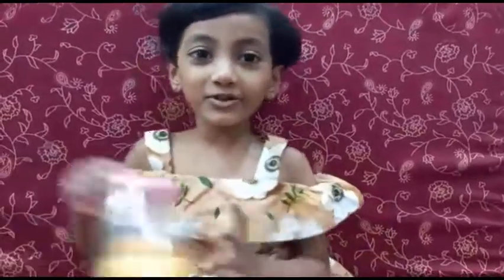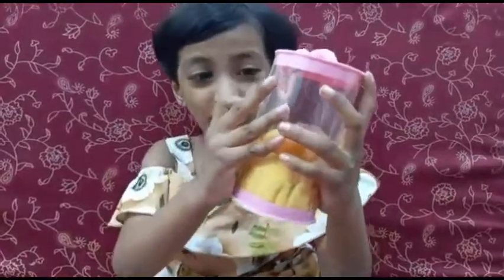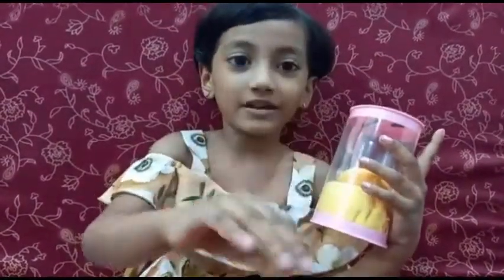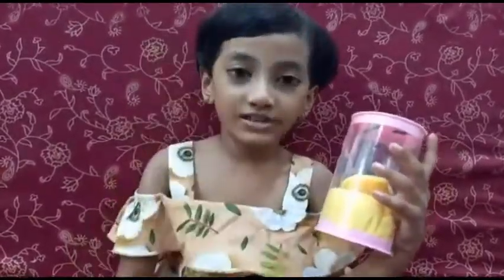Hi guys, today I'm going to open this cool master supplies toy. You get 3 objects and you pick 3 objects and there are 3 dolls. Ok guys, so let's open it right now.